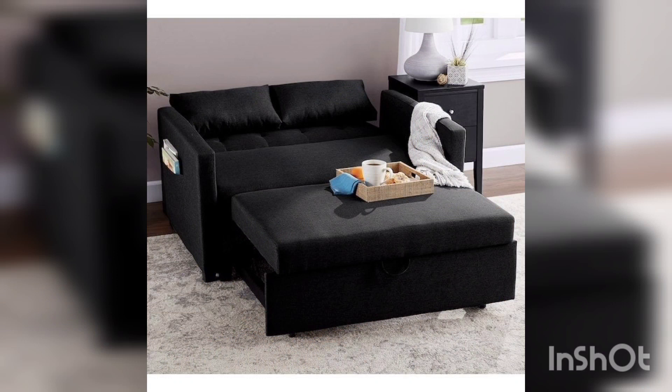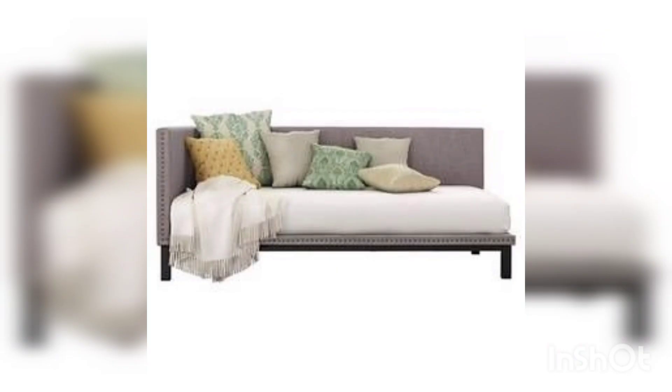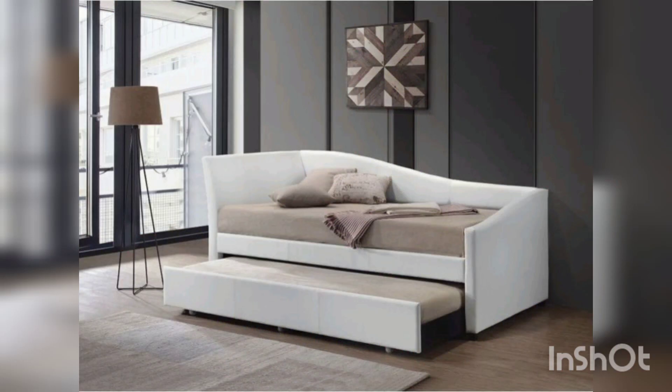The luxury sofa combat is not just a sofa — it's also a bed. With its easy-to-use mechanism, you can transform it into a comfortable and spacious bed in no time. Whether you are looking to watch a movie, read a book, or take a nap, the luxury sofa combat has got you covered.